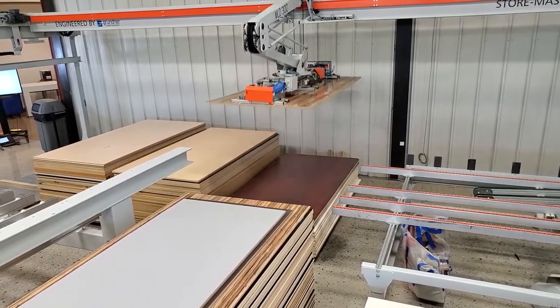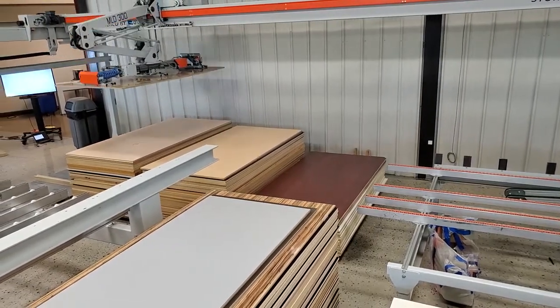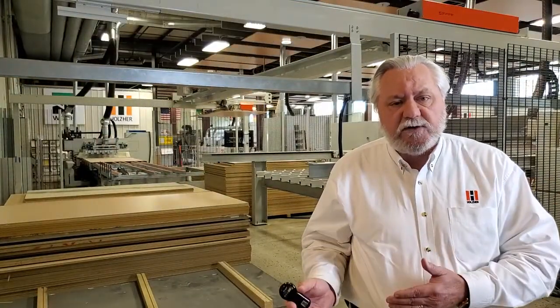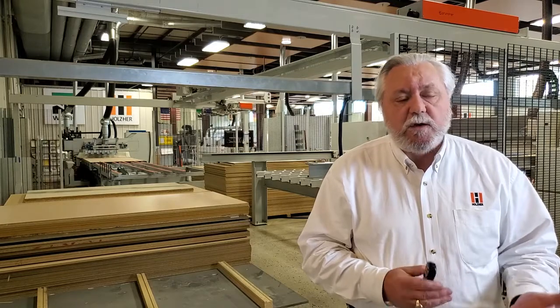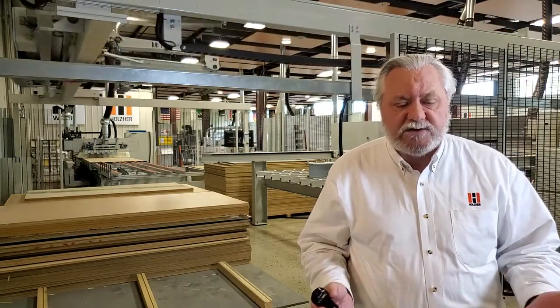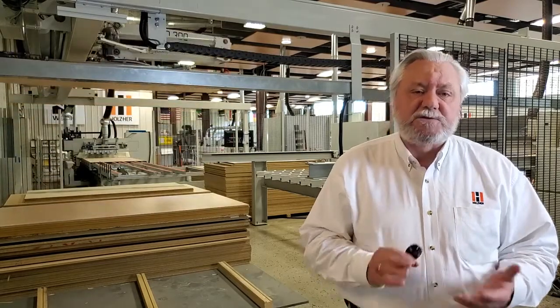We have weight and measurement verification. When we establish a new SKU in the system, we input certain data. The system will then lift the panel, calculate the weight, and fill that field in the inventory database. The next time it pulls or places that material into inventory, it will perform a weight verification. This is very important when working with MDF, because due to its porous nature, there is a danger of picking up two panels.